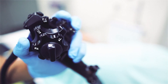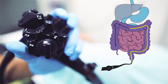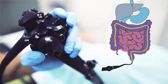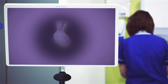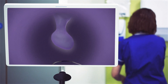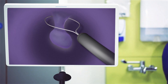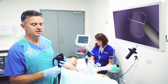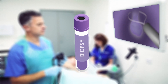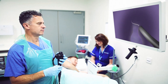During your colonoscopy a long thin flexible tube called a colonoscope will be passed into your bottom. You may feel the camera go in but it shouldn't hurt. If we find any small growths called polyps we'll usually remove them straight away using a tiny wire loop passed through the colonoscope — don't worry, you won't feel this happen. We may also take a biopsy of your bowel to look at under a microscope later. We'll let you know at the time if we've removed any polyps or have taken any biopsies.